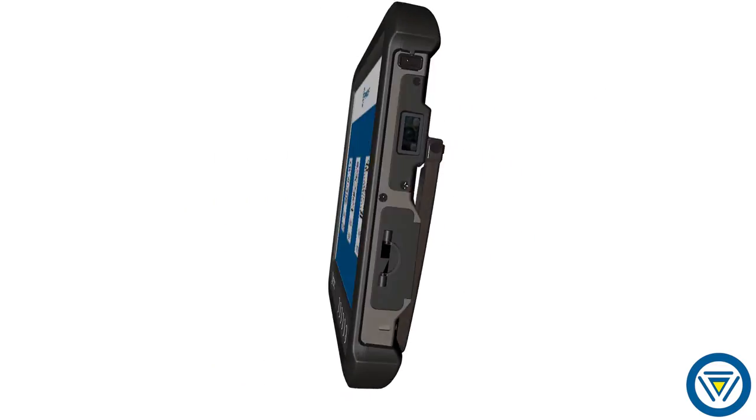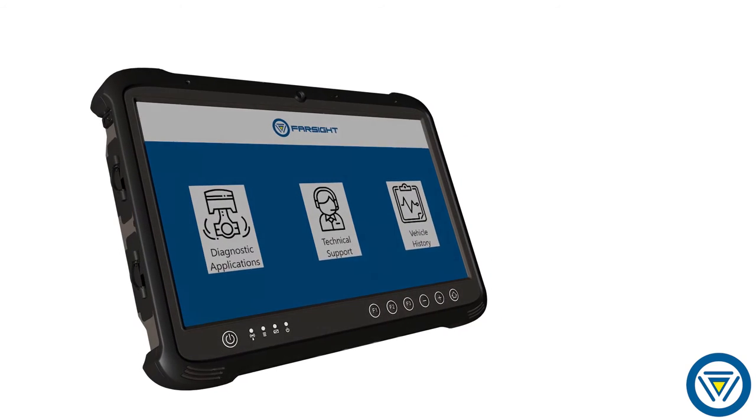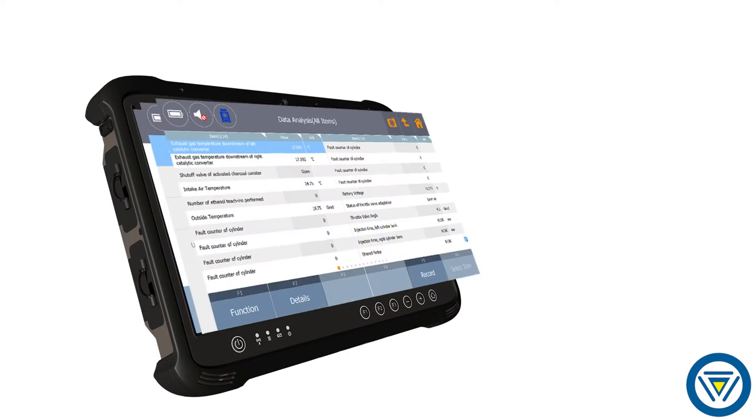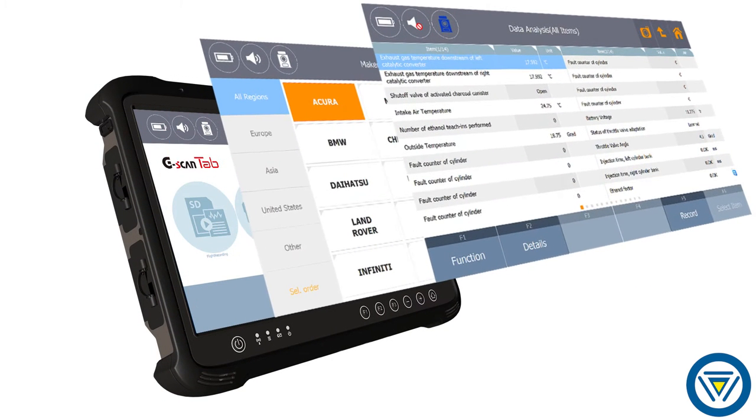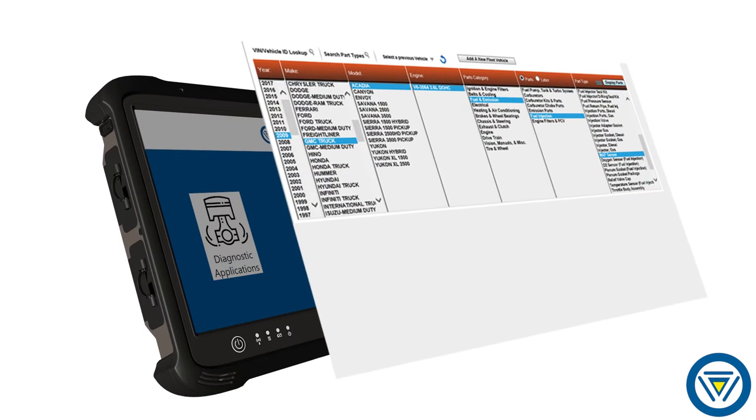But it doesn't stop there. Our team specced out a modern, rugged tablet designed to outlast any scan tool or electronic device ever offered in the automotive industry. It comes with manufacturer-level diagnostic software, advanced diagnostic test capabilities, and guided parts ordering.